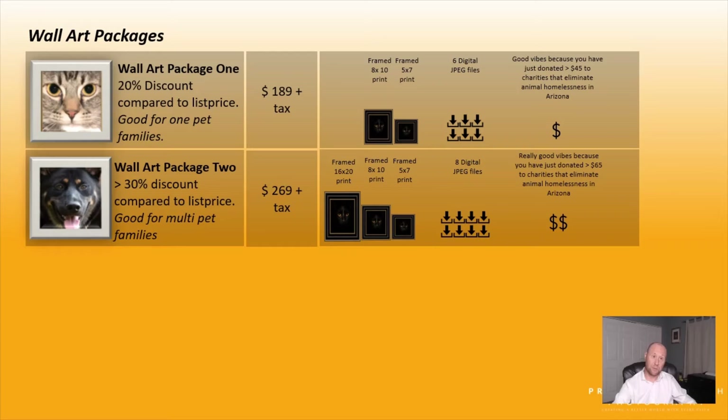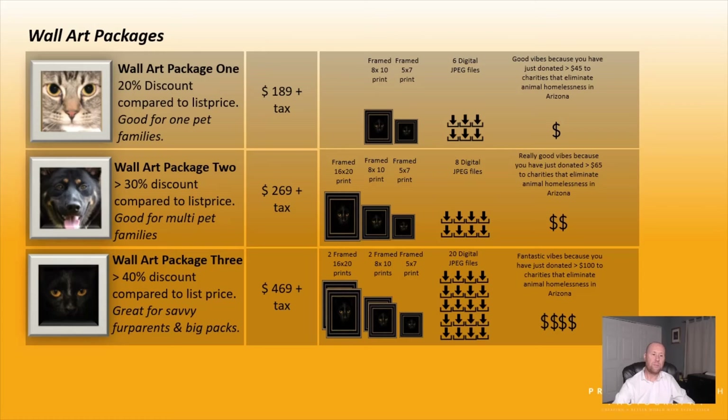The second package gives you 30% discount, includes a 16x20 print, and gives you 8 JPEG files in total. The third package is good for multi-pet families, but keep in mind you can also work together with friends or other family members and book a session together — there's no need for the pets to be from the same household. If you want a smart, economical way to get dog photography for your pets, we can definitely facilitate that.